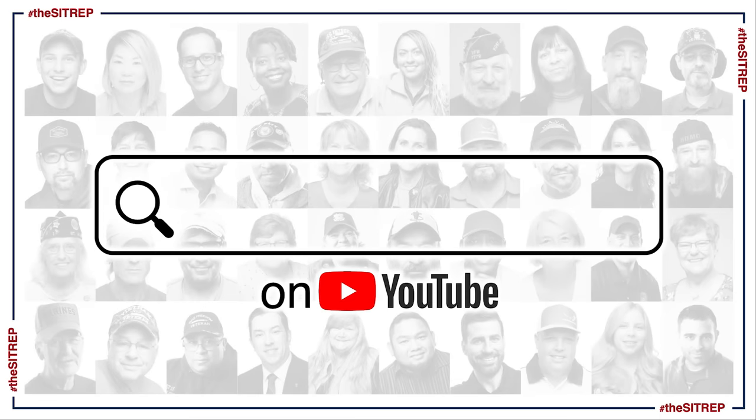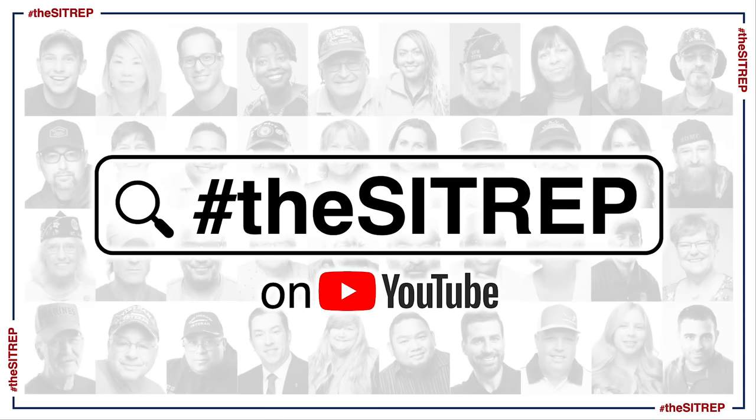To access all our content, there are links below, or you can search hashtag the SITREP on YouTube.